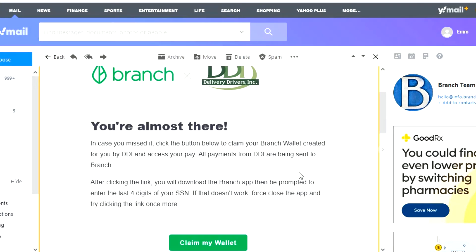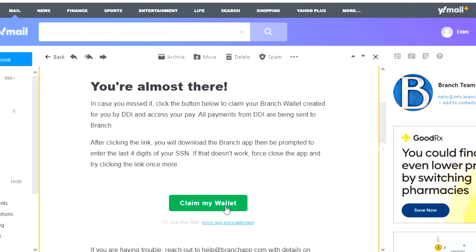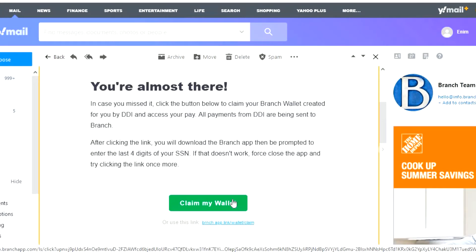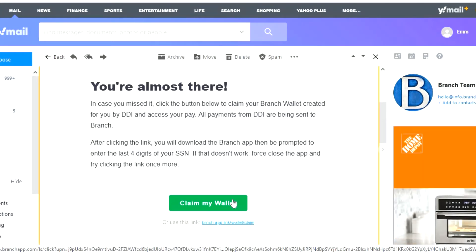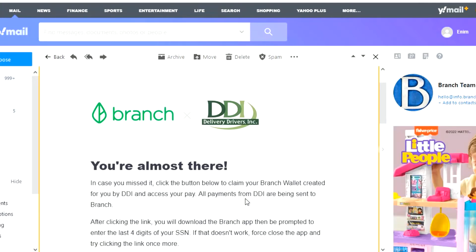The email states: 'All payments from DDI are being sent to Branch. After clicking the link, you will load the Branch app and be prompted to enter the last four digits of your SSN. If that doesn't work, close the app and try clicking the link once more.' That's pretty much all it is. You click the link, it opens a new window, and you finish everything. You can actually download the Branch app now from the Google Play Store or the Apple Store, so once everything is set up, all you have to do is log in and it connects — and you're good.